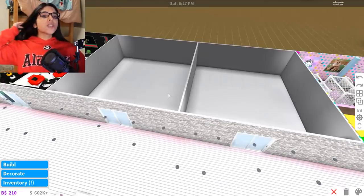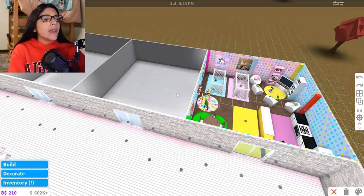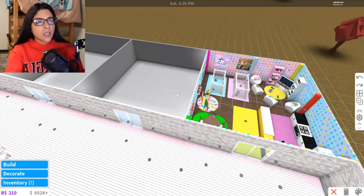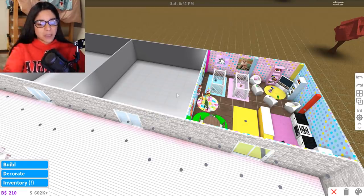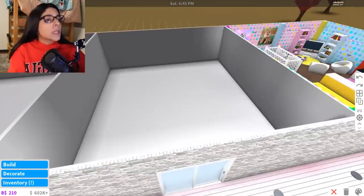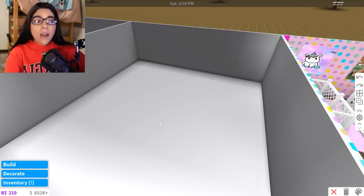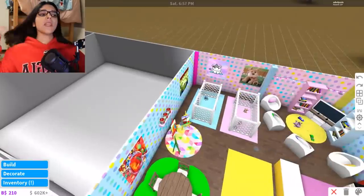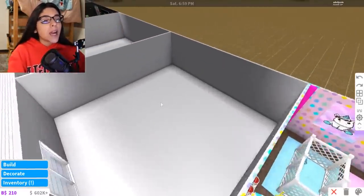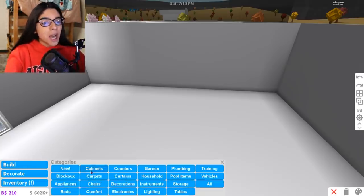So where should we put this shoe store? I want to put it next to the daycare. I'm going to calm down — I've been talking really fast. We're going to make the shoe store right here. I have an idea in my head but I'm not exactly sure, but we're going to do it anyway.